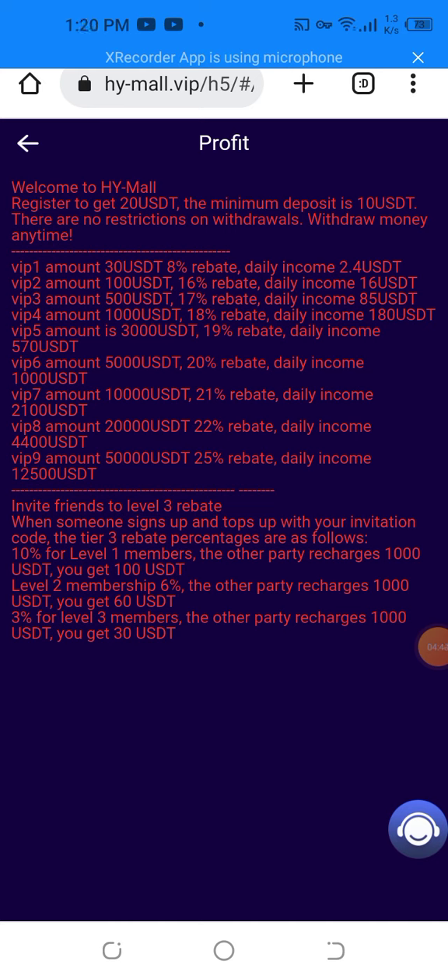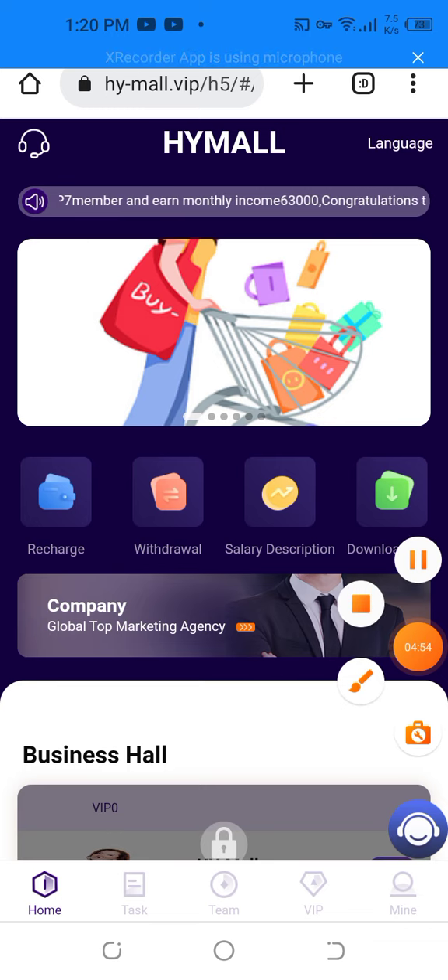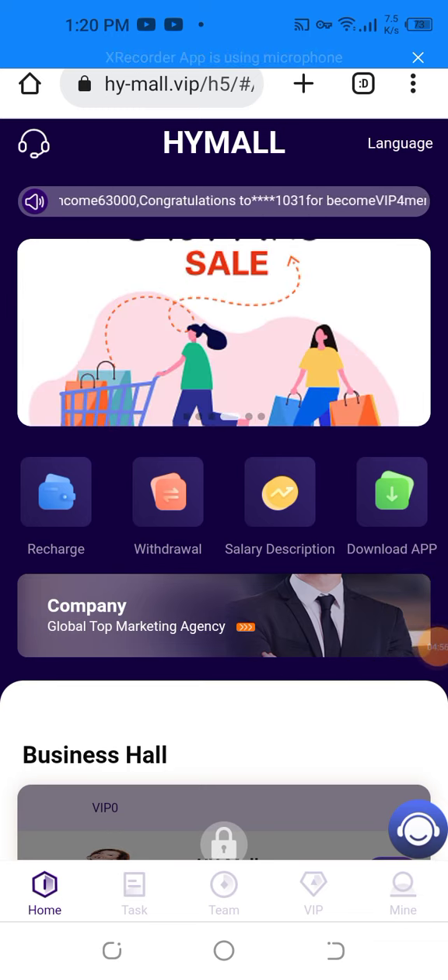The rebate and daily income percentages are: 8%, 16%, 90%, 18%, 90%, 20%, 21%, 22%, and 25% rebate daily income. This is an amazing website where you can earn more and more easily. I will show you all of that information about the website. Thanks.